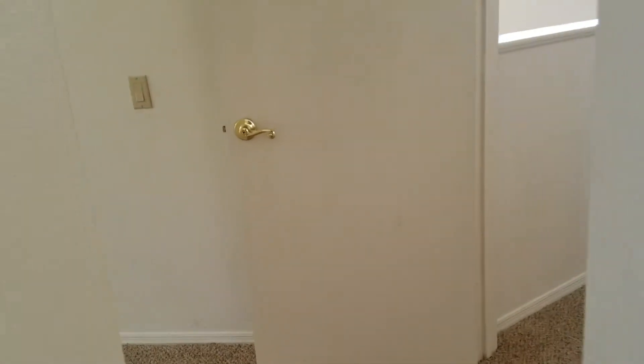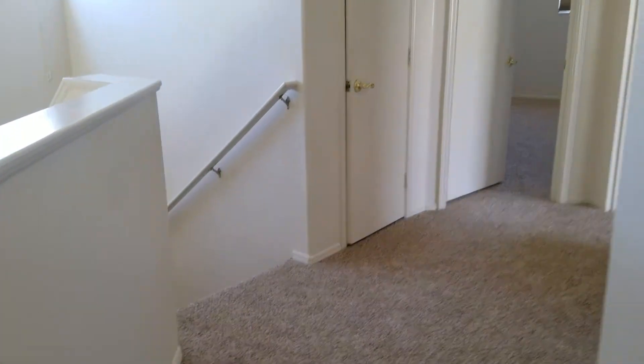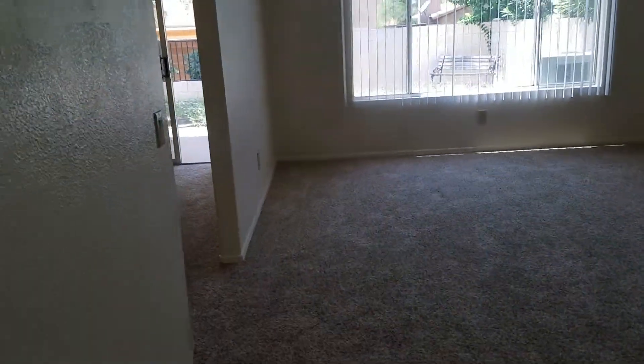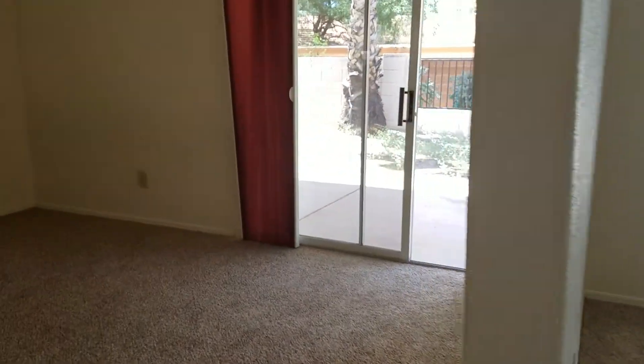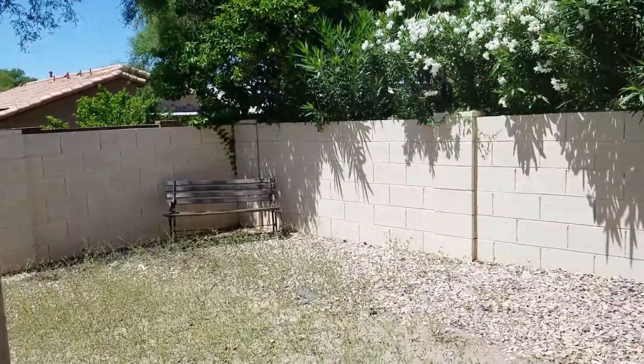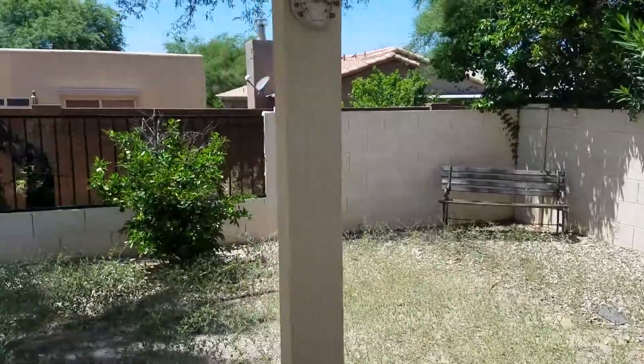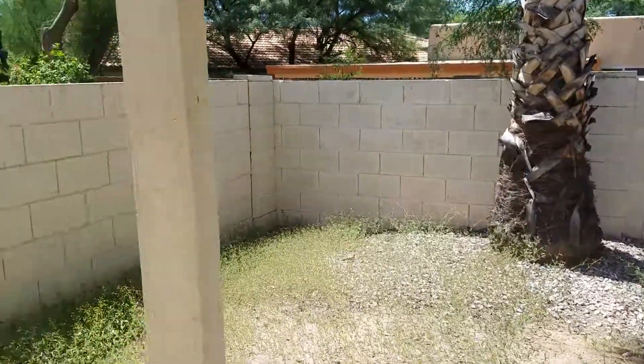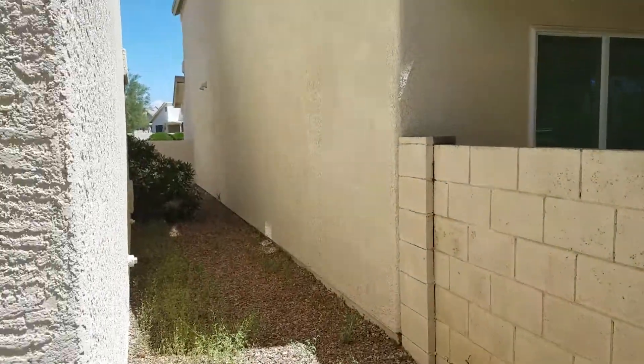As we step on out, we'll go ahead and head out back. Go ahead and head on down to the backyard — you'll pass through the living area into the back. So that's the covered porch. As you can see, the access to the front there.